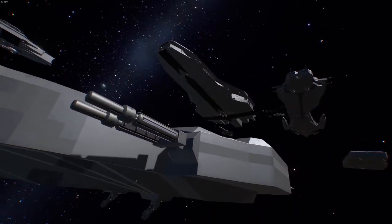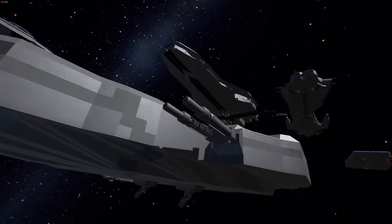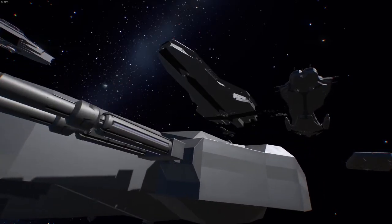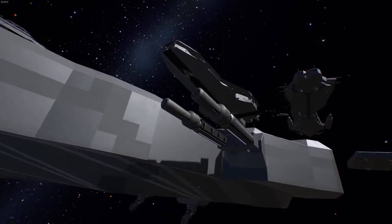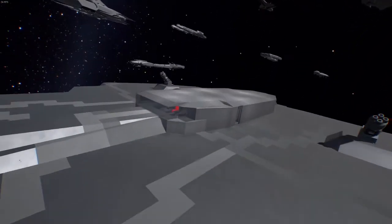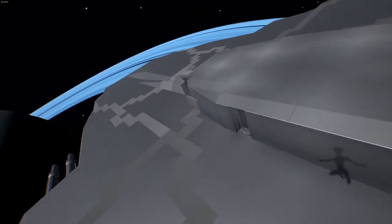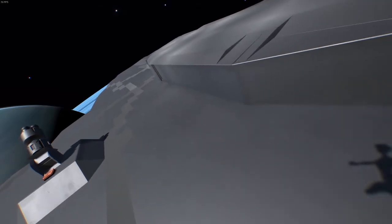These guns do hit quite hard, and if the ship is immobilized in front of it — especially another Corvette — they can deal some decent damage. The ship is very fast for its size; it's 64 meters long and able to go 80 meters per second, with average Corvette maneuverability.